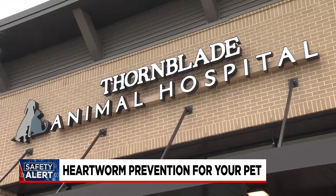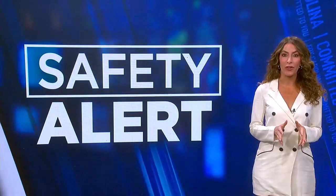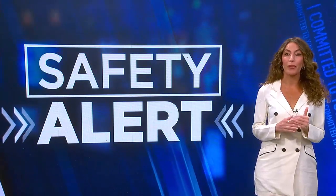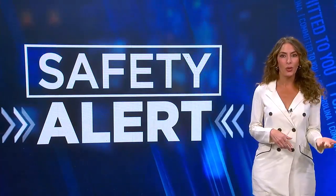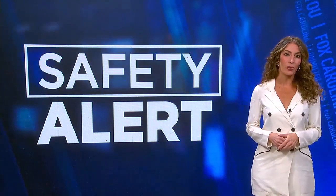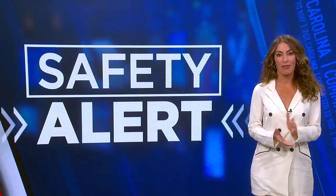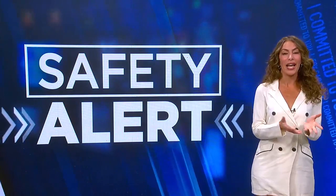Dr. Sam says whether you keep your pet inside or outside, the risks remain the same — a mosquito can bite anytime, anywhere. She stresses year-round prevention is key, as it is the best way of providing full parasite control against heartworms. There are also hookworms and roundworms to consider. A heartworm test is recommended at your pet's annual vet visit for vaccines, and always have an open conversation with your veterinarian about what works best for you and your pet.